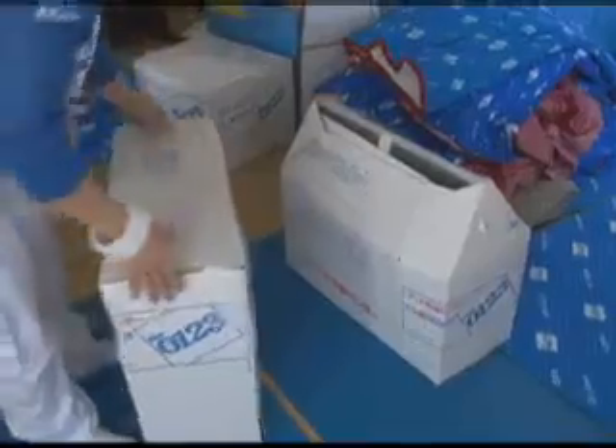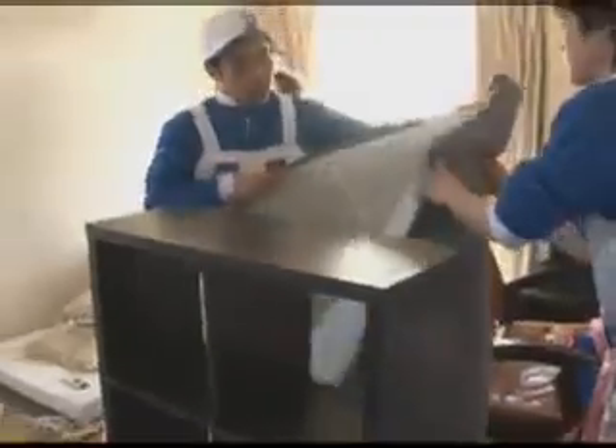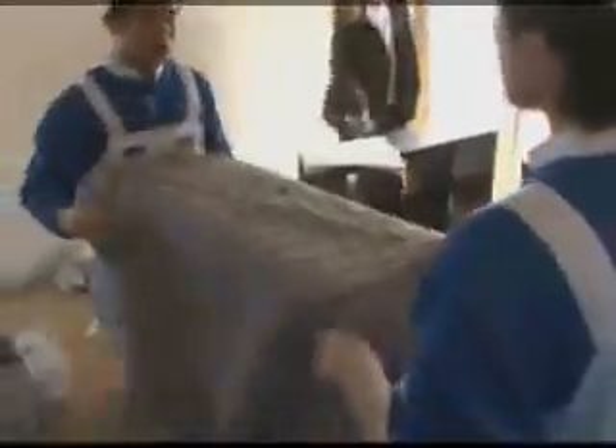Cardboard boxes are used for large or irregularly shaped items. A great advantage of cardboard is that it's easily folded and reshaped to ensure an exact fit. Furniture is wrapped in blankets and special covers to protect it during the move.